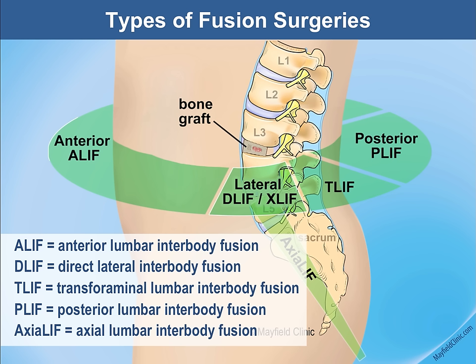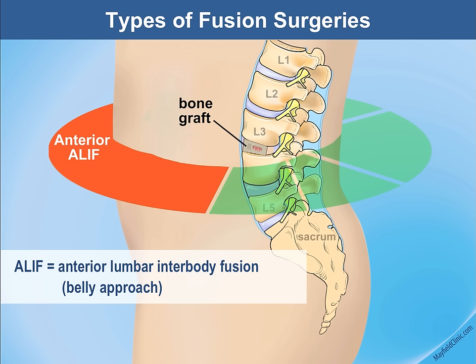The TLIF or posterior approach fuses the spine by coming in from the back or just off to the side. One more approach is the axial lift, which accesses the bottom of the spine through the tip of the tailbone. I'll spend more time on each of these individual approaches.